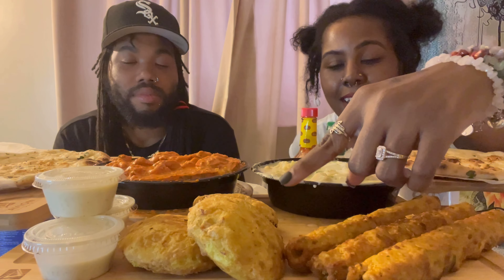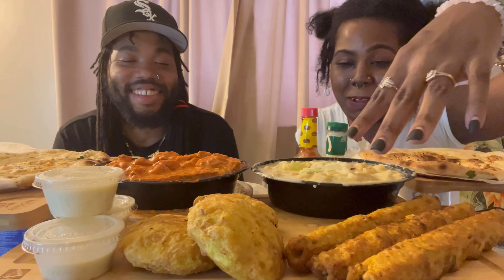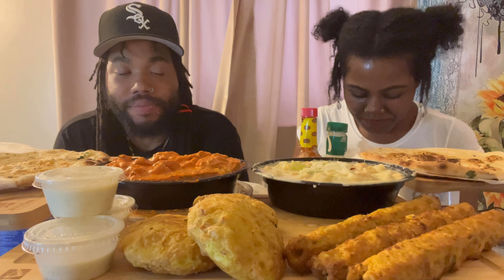And then we got some aloo tikki, which is just fried potatoes, right here. They smell like some egg foo young from Chinese food — that good. It smells like some roast pork egg foo young. And then we got chicken kebabs, which is just like chicken on a stick. You know how you go to the trucks and get chicken on a stick. So we're about to get into it. We're going to give you our honest opinion.